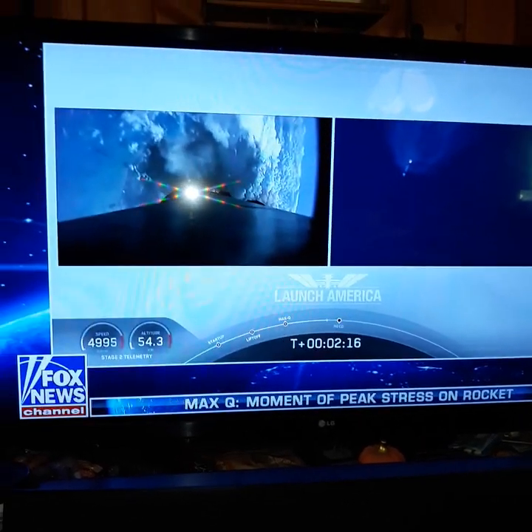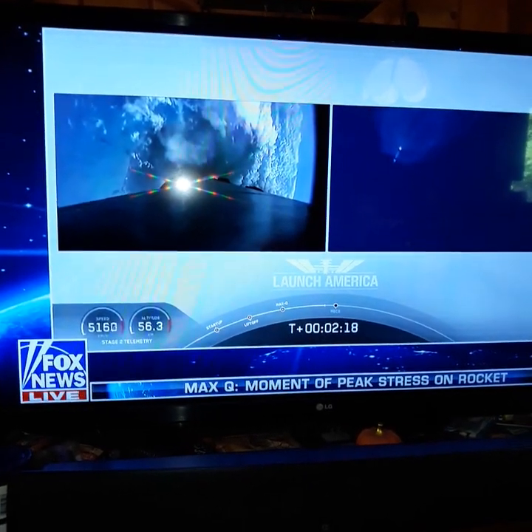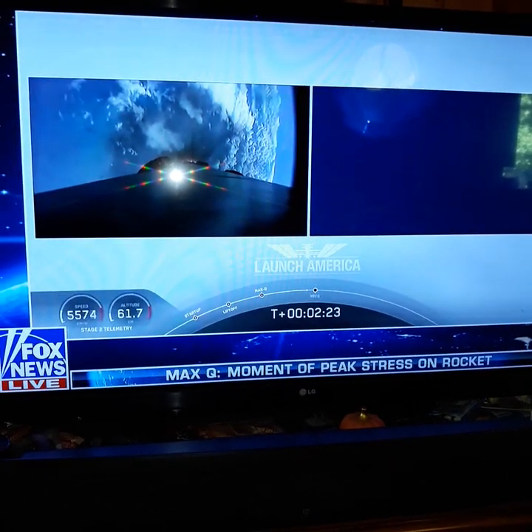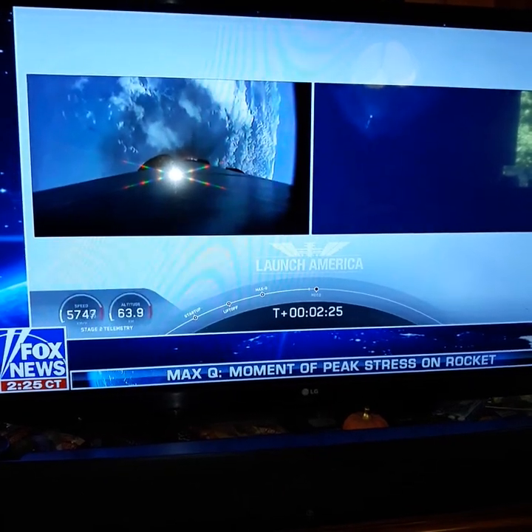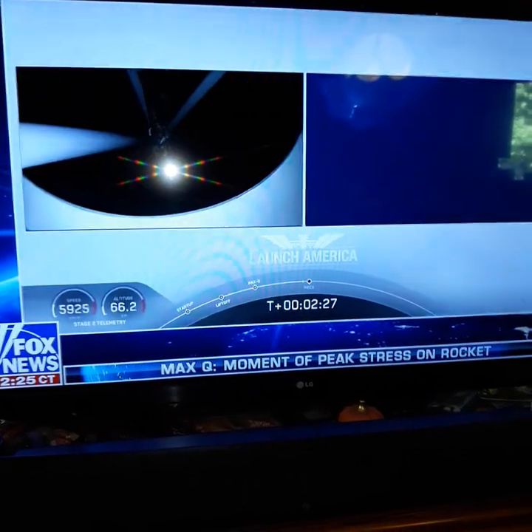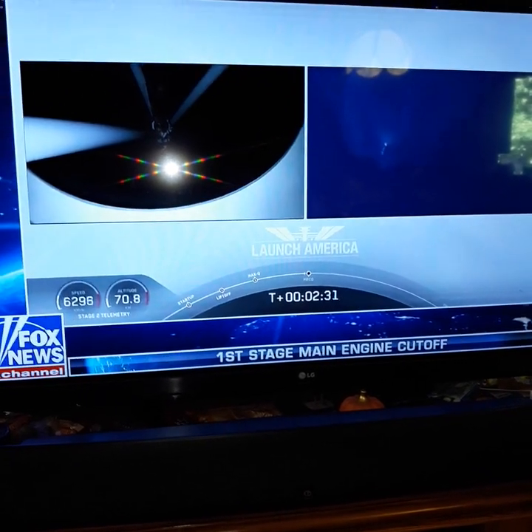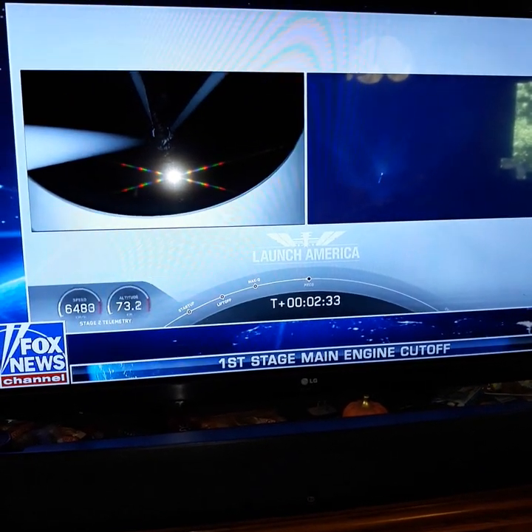Coming up in about 20 seconds. Good job, Fox News. Good job, NASA. Good job, astronauts. Good job, NASA. Seriously — Elon Musk and SpaceX. Yeah, it's cool stuff. On the first stage, right? For real. It's a good team right there. Yep.